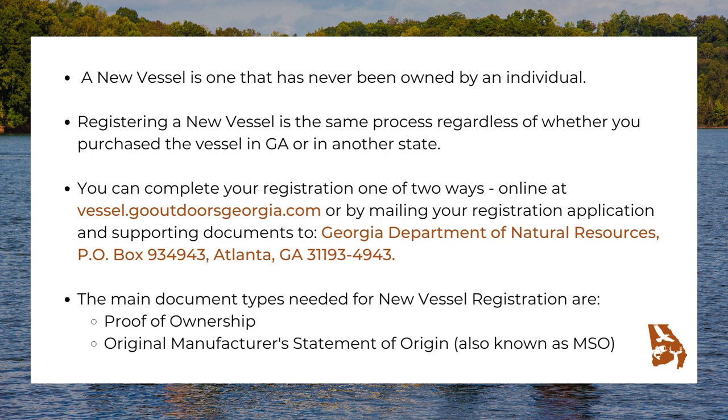You can complete your registration one of two ways: online at vessel.gooutdoorsgeorgia.com, or by mailing your registration application and supporting documents to Georgia Department of Natural Resources, P.O. Box 934-943, Atlanta, Georgia 31934-943.